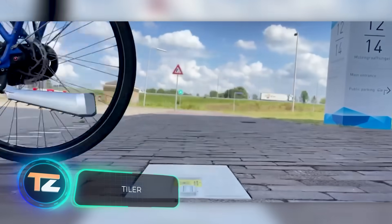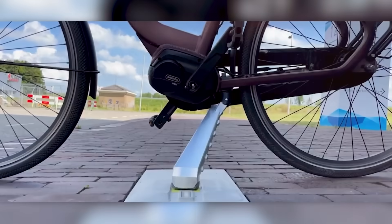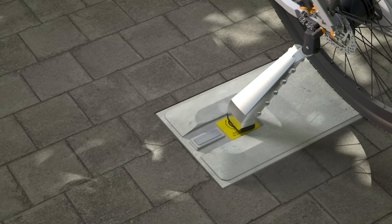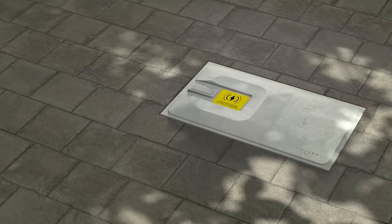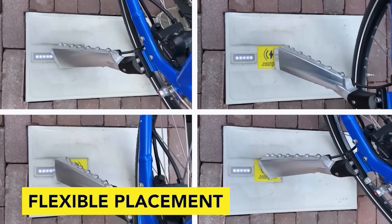Back in 2016, global sales of electric bikes amounted to about 35 million units. As a result, the issue of charging these bikes has become increasingly relevant. Even if the battery is removable, it's not very convenient to carry at home or to the office. In Holland, an ingenious solution has been found: charging tiles plus a special kickstand.